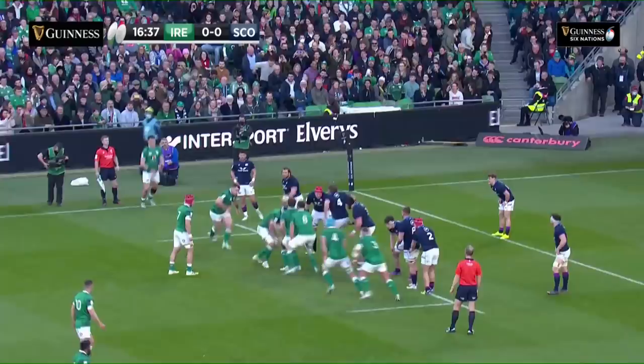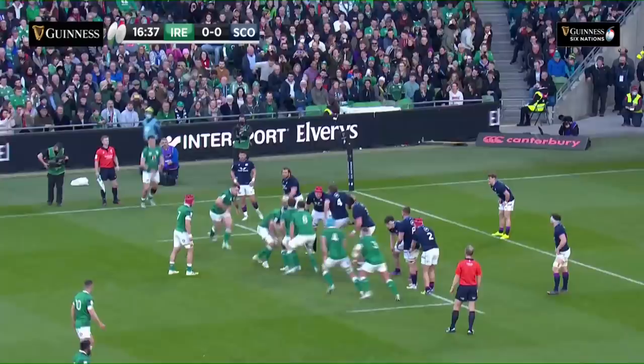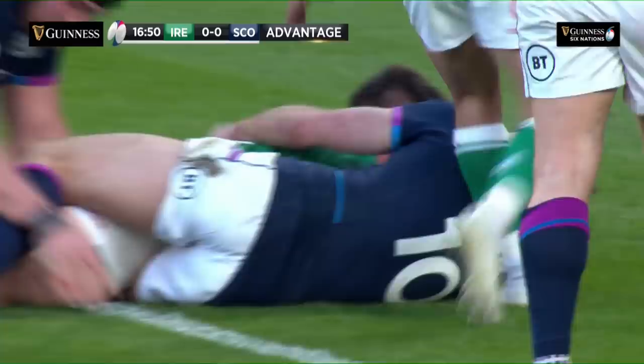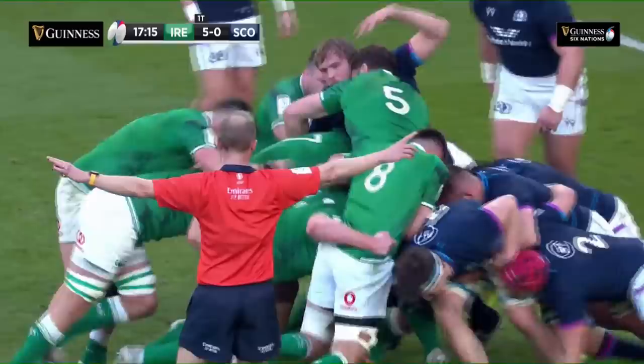Who's in, fellas? Dan Sheehan, just his seventh international cap — the 23-year-old catapulted into the front line for Ireland in this Six Nations Championship. Ireland go to them all. The first time they did this, they got advantage. No change on this occasion. Sheehan breaks away, and the young man is over for the first try of the afternoon. Scotland just not able to hold Ireland away.